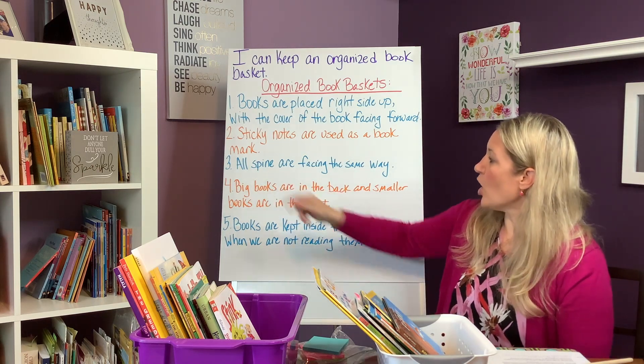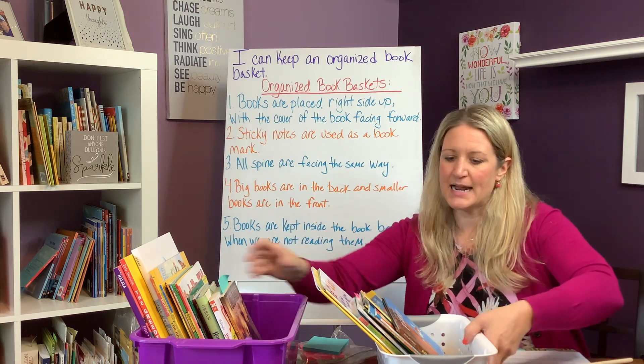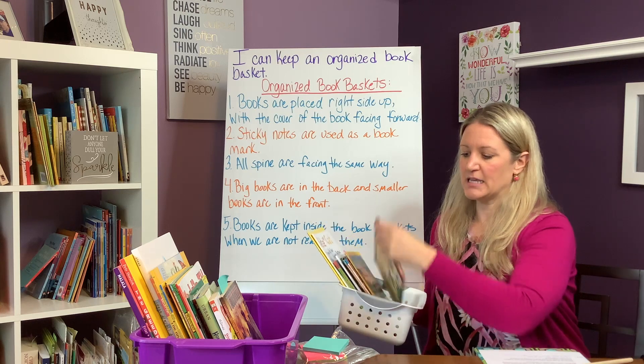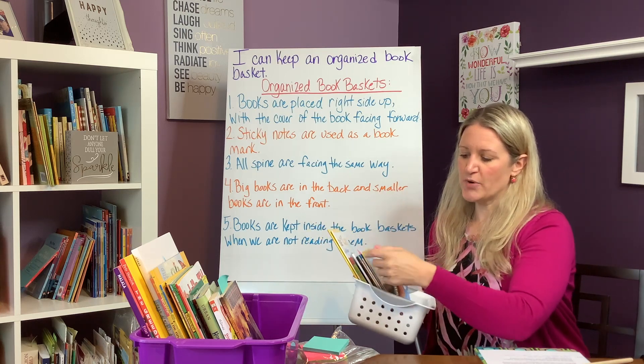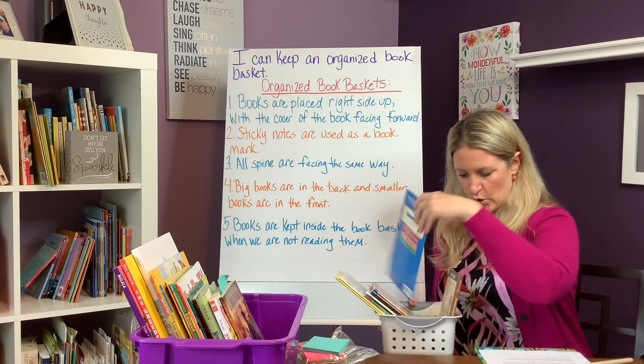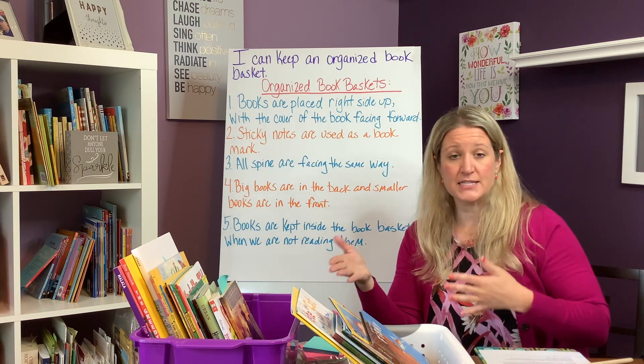Number three: all spines are facing the same way. Looking at the basket here, all of the spines face the same direction. We don't have books with spines pointing in all different directions. An organized book basket has all the spines facing the same way.